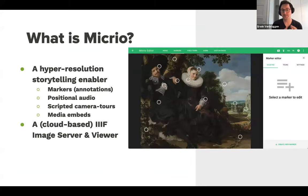Micro is a standalone service. In the examples I'll show you today it's been fully built into external websites, but it can be used as a standalone storytelling platform, or people can embed it in their own website as-is, or add extra layers of styling to make it their own. It's a hyper-resolution storytelling enabler. The dots you see in the images are markers, and every marker is what in IIIF lingo would be an annotation — for editors to add various layers of information and storylines on top of an image.